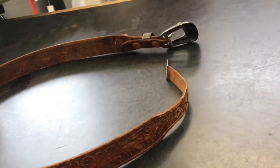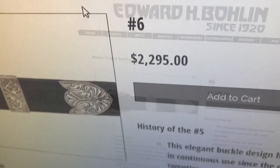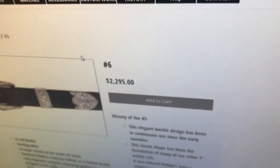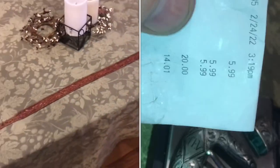Now before you take this belt and just scrap it for silver, you wanna know what this belt will actually sell for. When I looked it up — wow — $2,300. Now that's if you buy the belt new. If you buy it used, it's like $800 to $1,200. Evidently these Edward Bullen belts are pretty expensive. When I saw that the belt buckle was sterling silver, I knew it was at least worth $6.